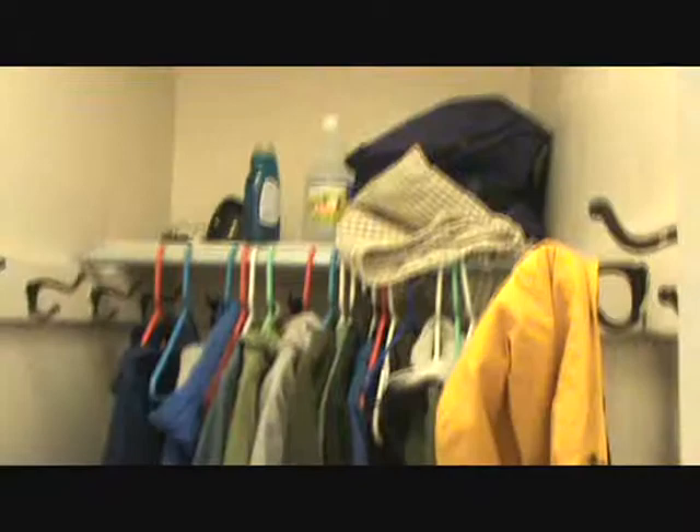This is my closet. It's a little bit messier than I'd like, but it suits me pretty well.